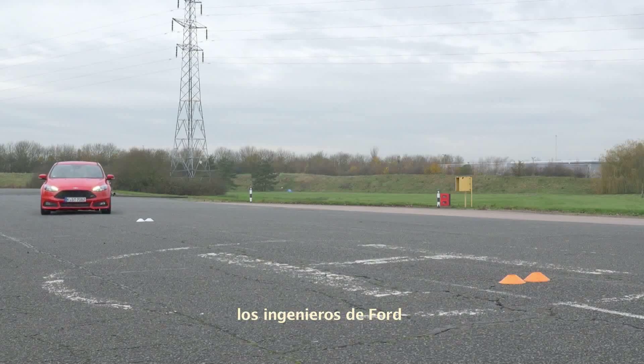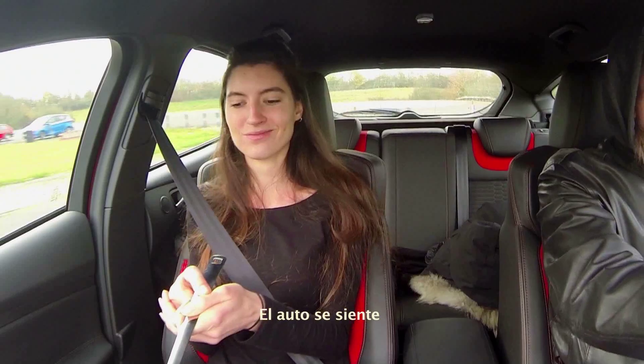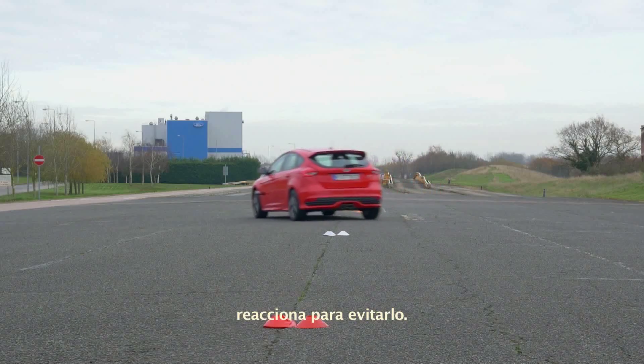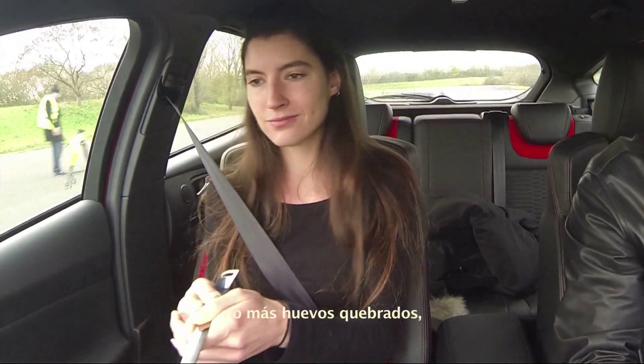Now though, engineers at Ford have come up with a way of avoiding skids in the first place. The car's sensors detect a skid might be about to happen and, before the driver even knows, takes action to prevent it. No skids, and what's more, no broken egg. Cracking!